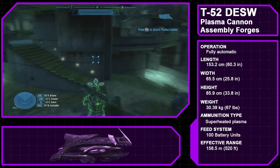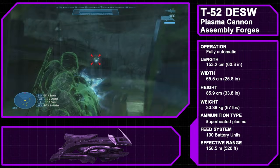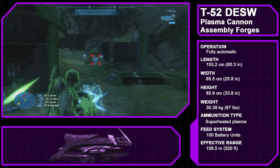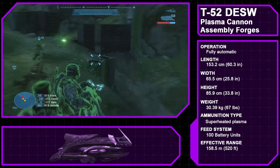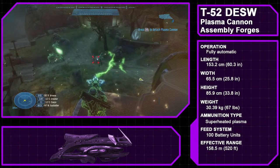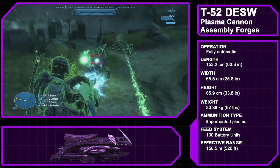The Type 52 Directed Energy Support Weapon, commonly referred to as the Plasma Cannon, is a Class 1 Directed Energy Cannon manufactured by the Assembly Forges. Firing bolts of superheated plasma at 300 rounds per minute, the plasma cannon is ideal for heavy ground support and, due to its cooling units, generally doesn't overheat, allowing for sustained continuous fire. Designed to be easily moved and deployed, it offers little protection for the operator with only three small energy shields. Like the UNSC machine gun, the plasma cannon can be removed from its mount for mobile use, commonly operated by ground heavies and occasionally by elite generals.